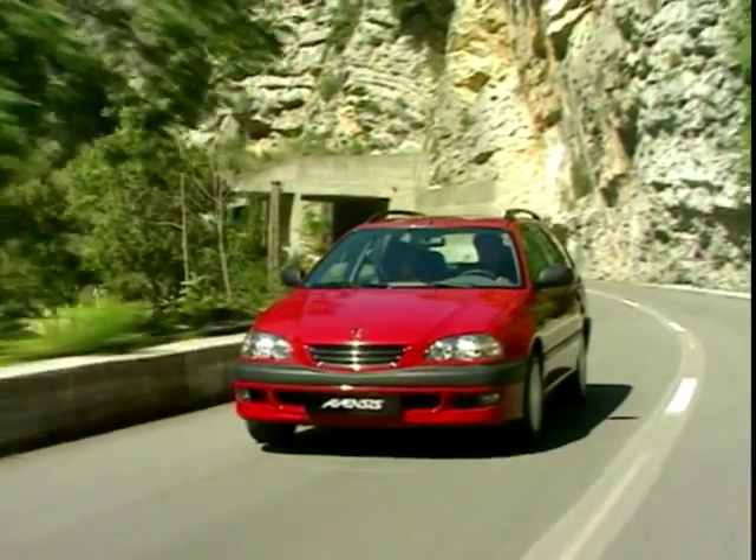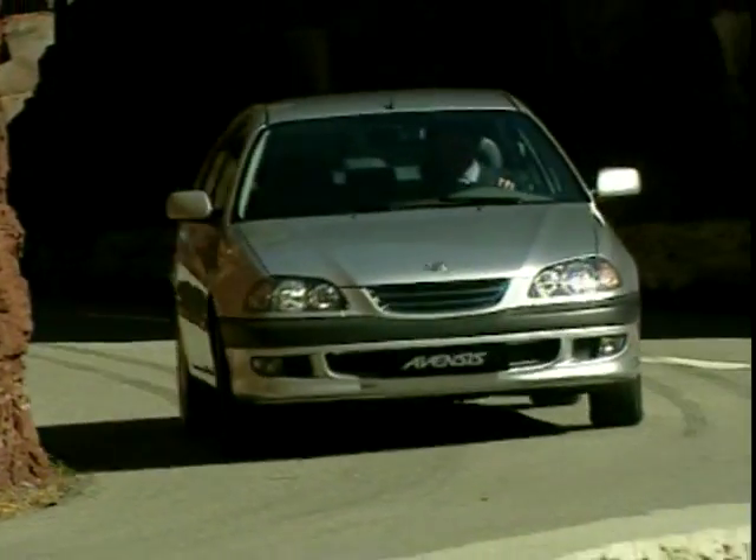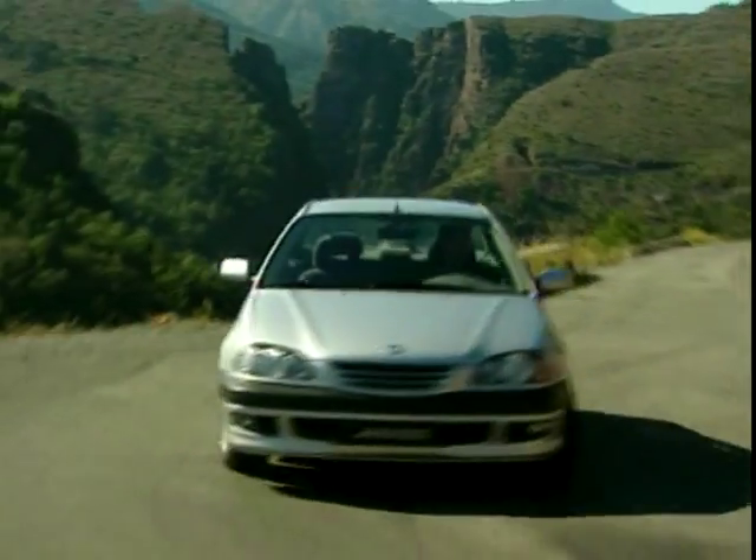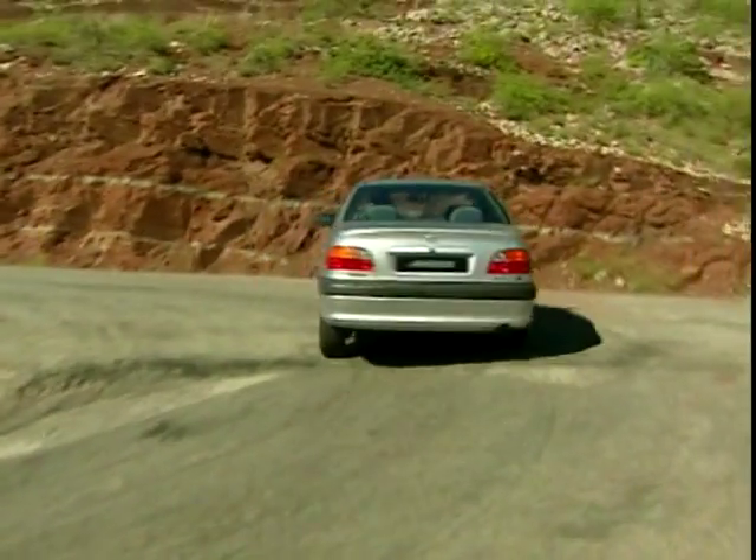Sure, there seems to be space inside now, unlike the Carinas of old. While the Avensis is 2 inches shorter than the Carina it replaced, it's been designed with a longer wheelbase which gives more cabin room.